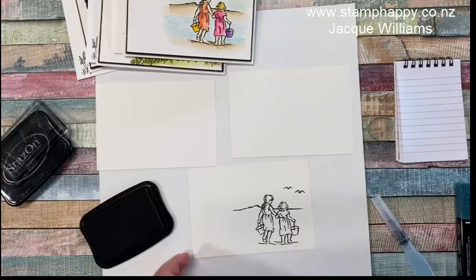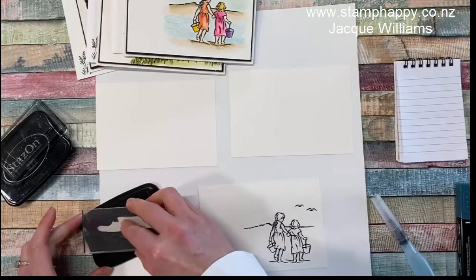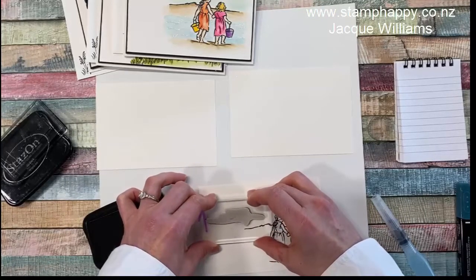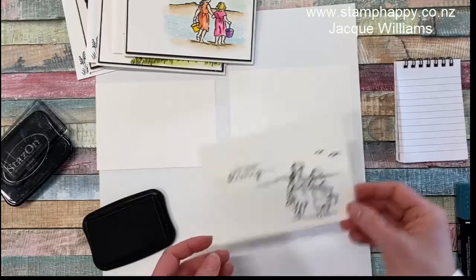Now for the words, let's mix it up. We can do "Be Your Somebody's Blessing" and put that about here. The "Collect Beautiful Moments" sentiment is also perfect with the little buckets.